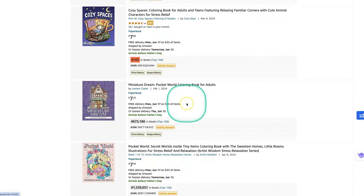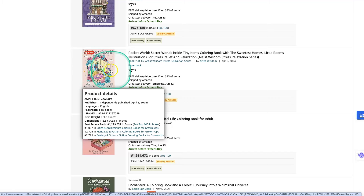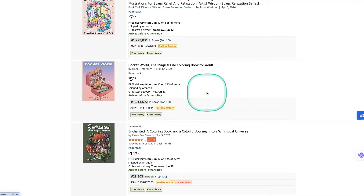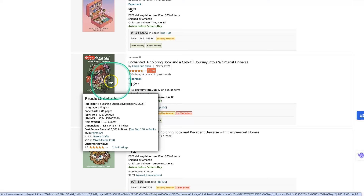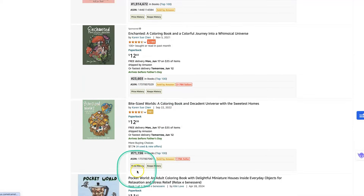Then there's Miniature Dreams — another Pocket World book featuring isometric rooms in 3D. This one is over a million BSR, but we don't know what they're doing to drive traffic. Then another Pocket World book, and then Karen Su Chen's Enchanted World. It's not quite the Pocket World isometric theme, but you can use that keyword too. You can see her books are doing really well with great BSRs, and she's charging a premium rate.